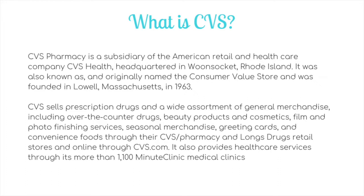This is going to be a back to basics series. So let's start with what is CVS. It's a pharmacy headquartered in Rhode Island, originally known as the Consumer Value Store, founded in 1963. It sells prescription drugs and a wide assortment of general merchandise including over-the-counter products, beauty products, cosmetics, film and photo services, seasonal merchandise, greeting cards, and convenience foods. They have both retail and online stores, and also provide healthcare services through Minute Clinic Medical Clinics.